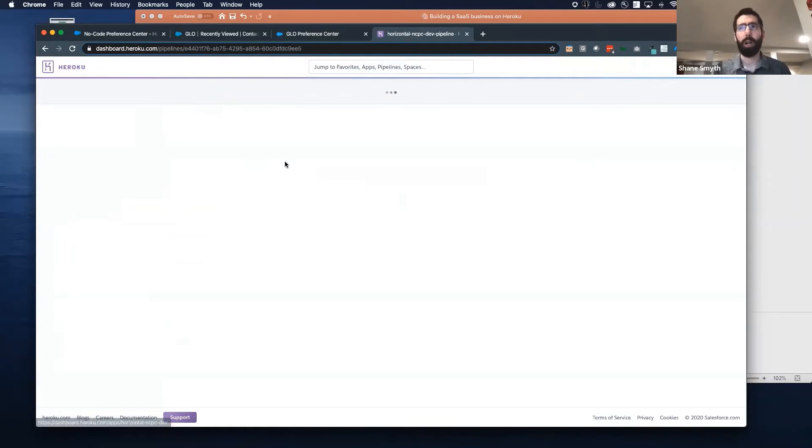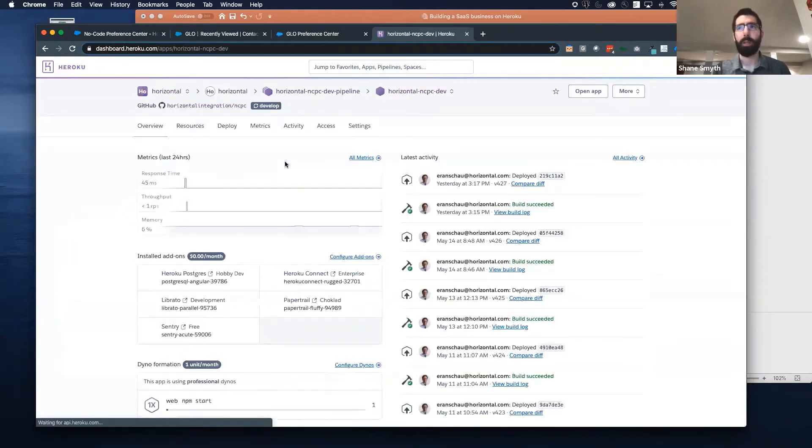If we go into one of our apps, into Dev for example, you'll start to see some of the Heroku features. This is an instance of an app — it has a public-facing URL and a lot of information connected to it. In our development instance, we're building everything through Heroku and it's automatically deploying as we're making changes. We have a couple of crucial add-ons: we use Heroku Postgres and Heroku Connect to facilitate the data between Sales Cloud and Heroku, plus a couple of other add-ons.